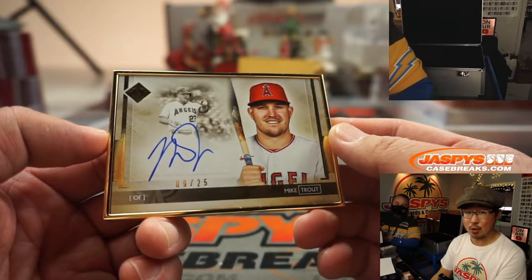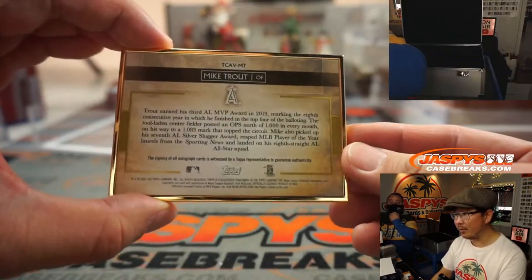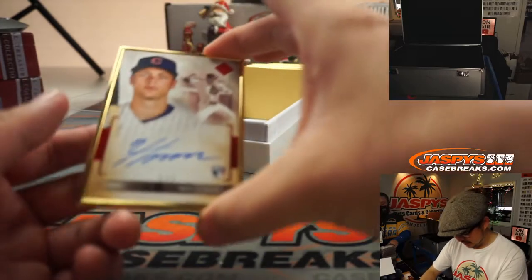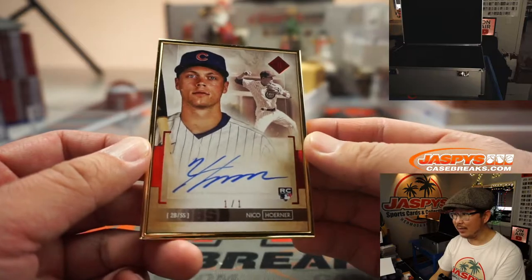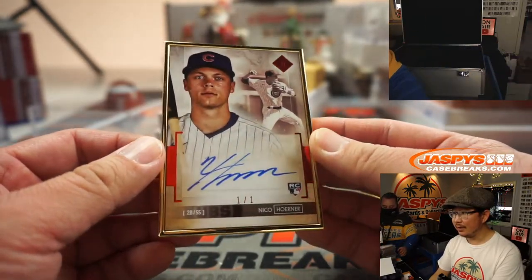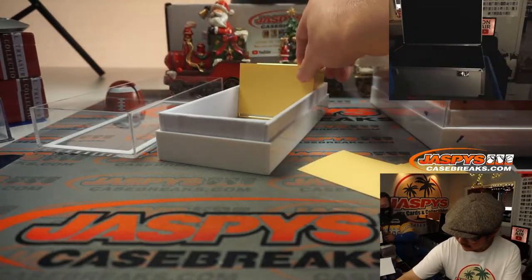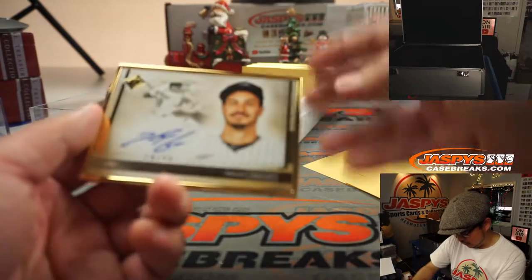This is 2020 Topps Transcendent Baseball random hit break number one — the only one we have for today. Nice Trout. And there's a one-of-one, Nico Horner. That's the second one-of-one. Nice red foil on that. He might be a big part of the Cubs' plans now that they're rebuilding — give youngsters like him a chance. That'd be a nice one. Next up, Nolan Arenado, 14 out of 25.